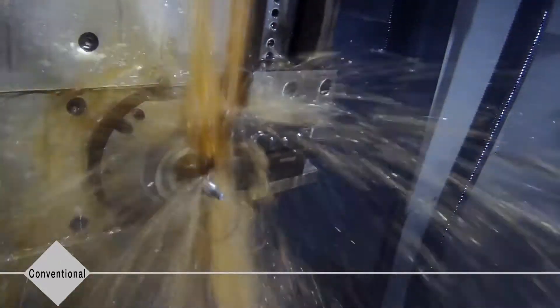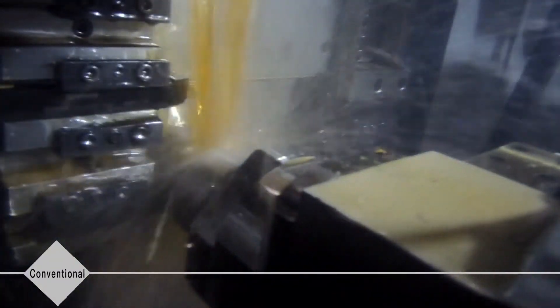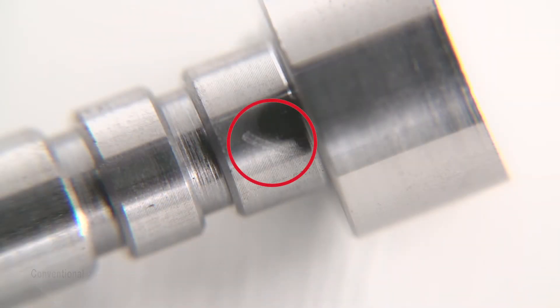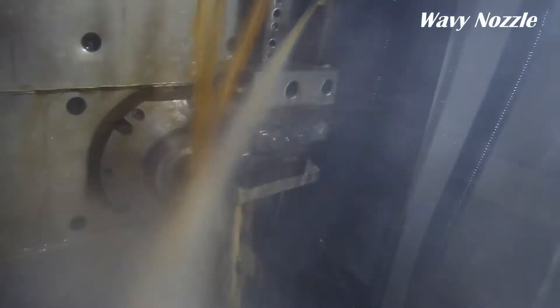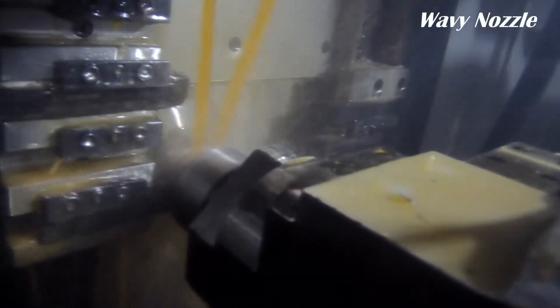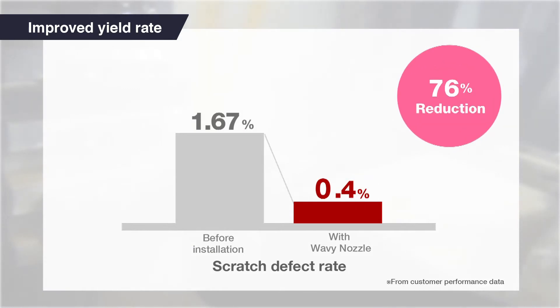Machine operators are constantly looking for opportunities to improve yield rates. Metal chips cause damage to products during processing, which can diminish yields. To stop chips from wrapping around the cutting tool, Wavy Nozzle employs a swinging motion to guide the chips in one direction. Improve yield rates significantly without scratching products.